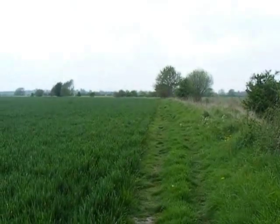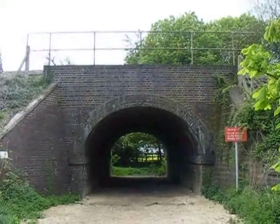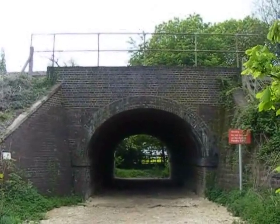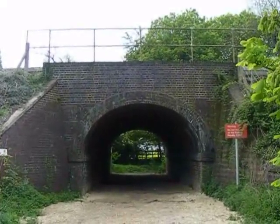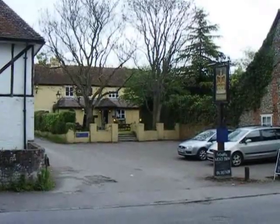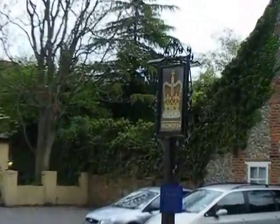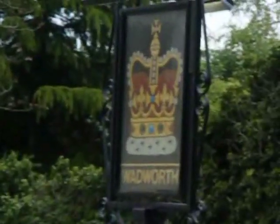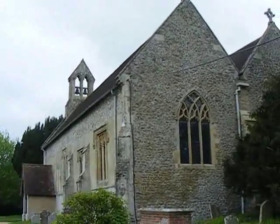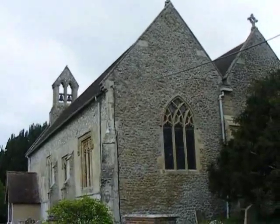The walk heads along this field edge. The walk goes through a tunnel under the main London South Wales Railway. Now in South Morton there's the Crown Inn. St John the Baptist Church, South Morton — the church dates from mostly the 13th and 14th centuries.